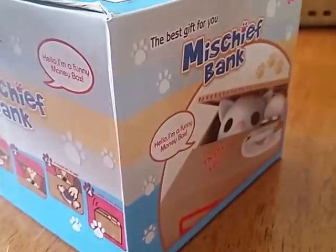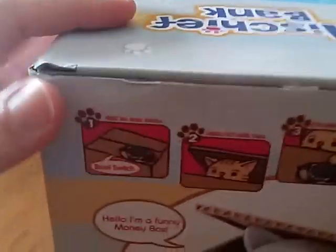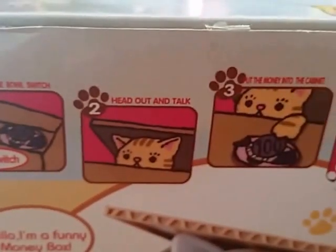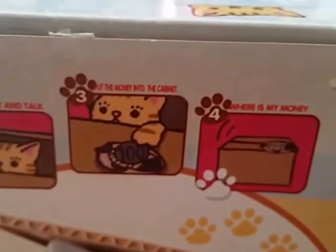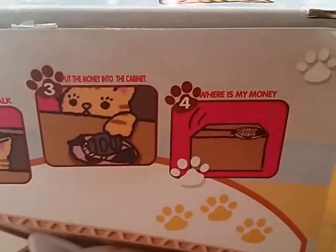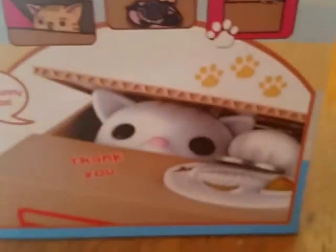It's called a Mischief Bank. And let's see what it says on the box: 'Bowl switch. Head out and talk. Put the money in the cabinet. Where's my money? The kitty has it.' Too cute. Too funny.